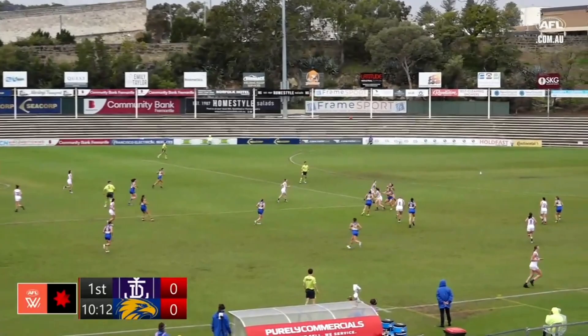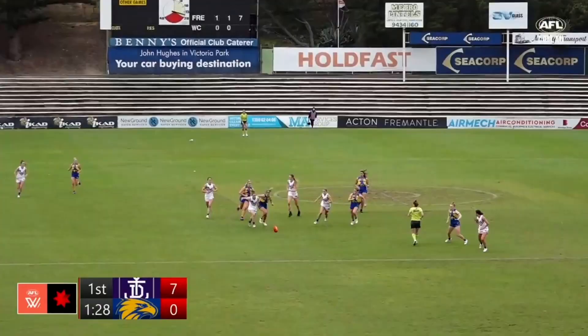One behind, plays no score if you're just joining us. Ten minutes to go in this opening quarter.